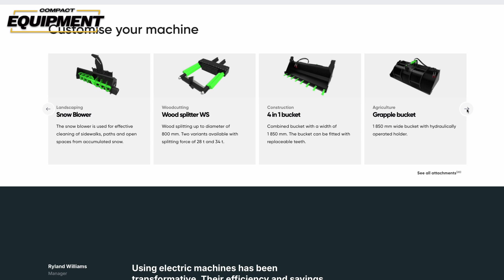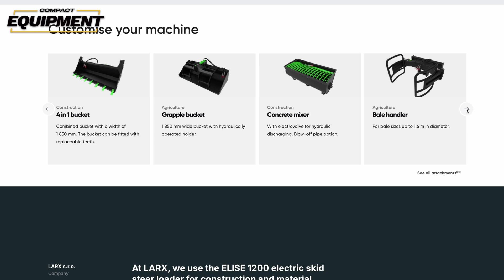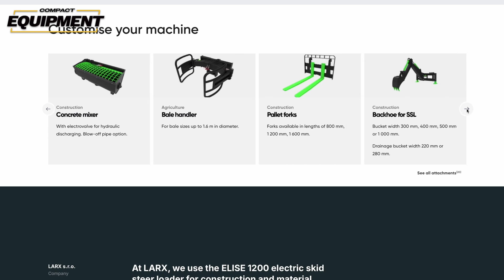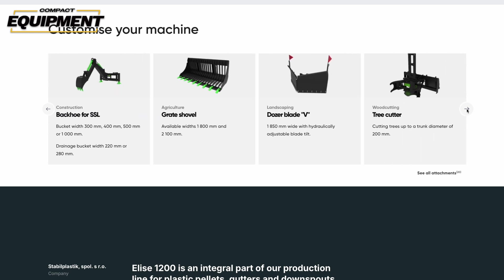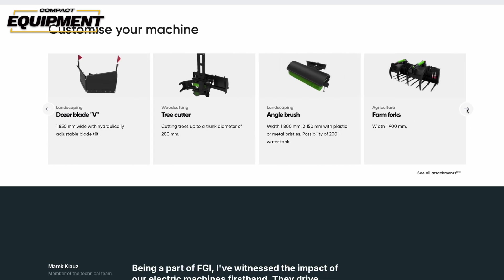Because of that, First Green offers what they call e-attachments. These e-attachments have their own electric motors built in, and that electric motor ties into the battery power of the First Green skid steer, allowing for more efficient and optimized operation that uses less battery life than a similarly powered hydraulic attachment. So First Green is actually offering the best of both worlds — you can use your existing hydraulic attachments or upgrade to an e-attachment for more optimized operation.